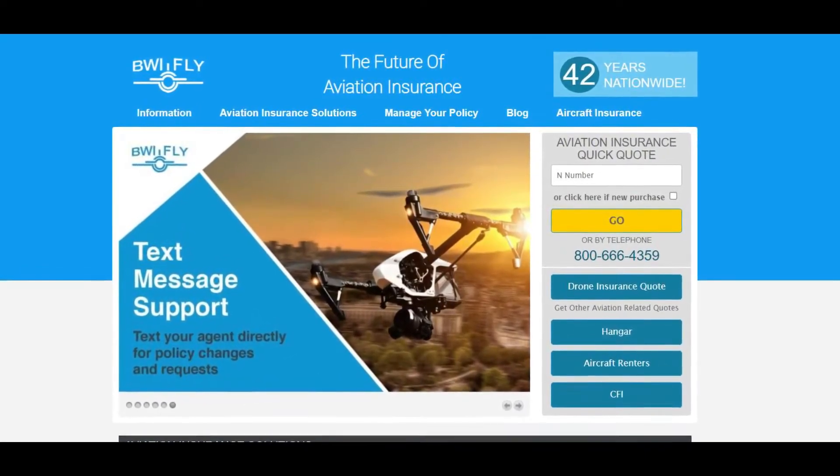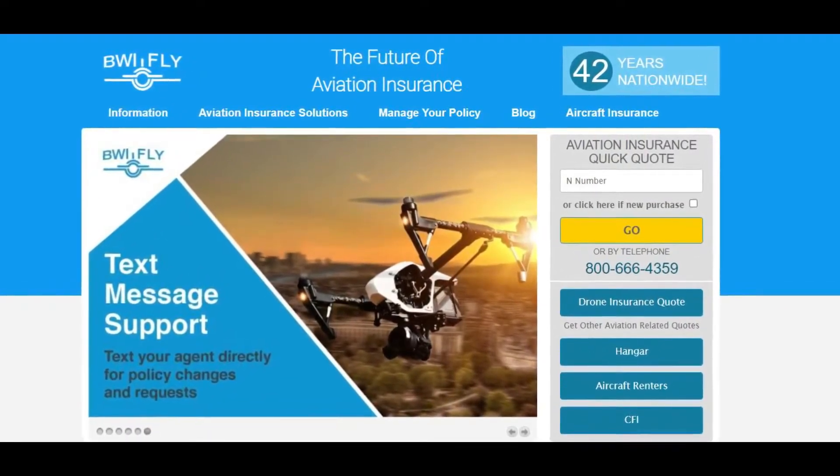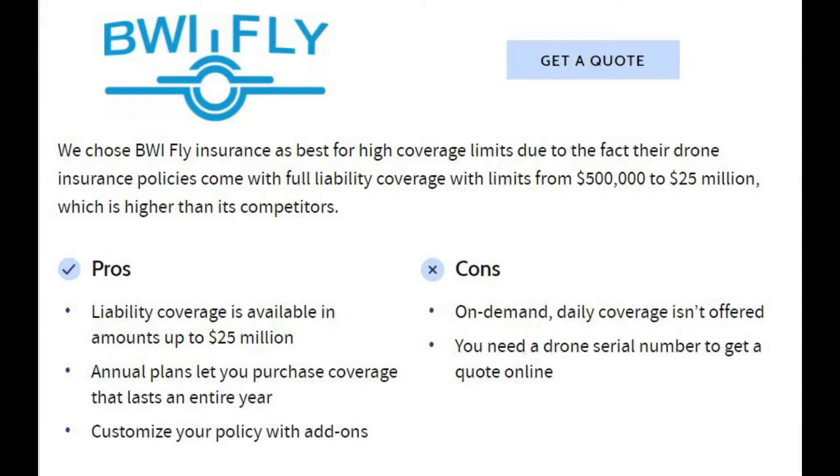Moving on, we have BWI Fly. The best part is that it covers liability up to $25 million, which is among the highest compared to its competitors. The only downside I found is that it doesn't offer the popular on-demand daily coverage.